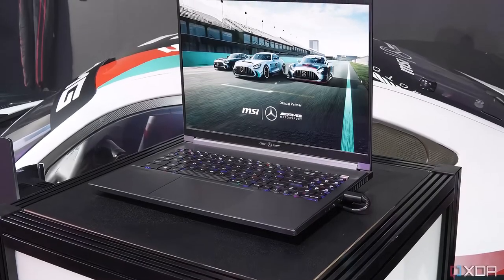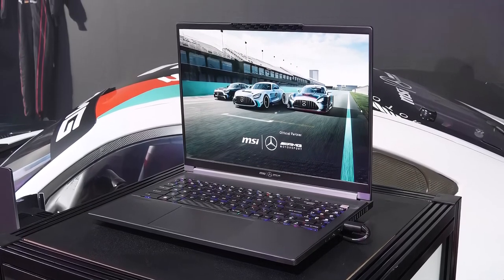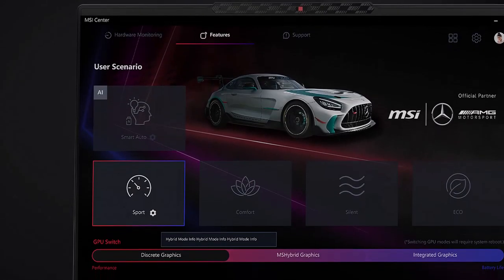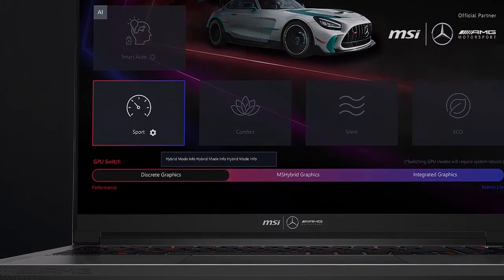MSI and Mercedes-AMG are driven by performance, technology, and craftsmanship. Mercedes-AMG champions the concept of changing the game, while MSI has consistently committed itself to groundbreaking innovations that enhance the gaming experience.